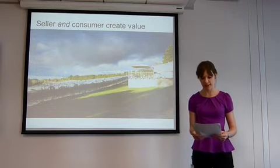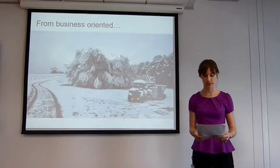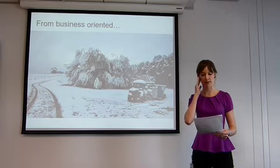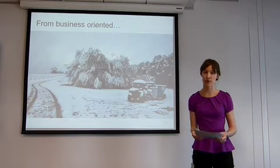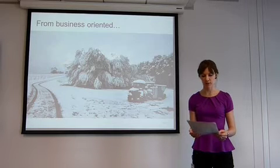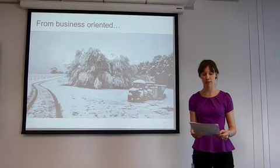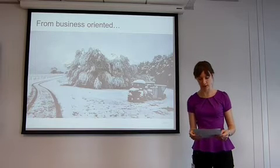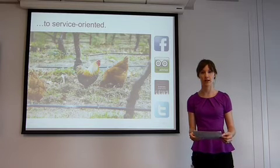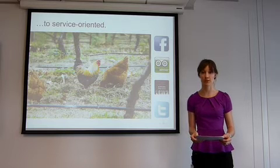In other words, it's the difference between a business-oriented approach and a service-oriented approach. The business-oriented approach first takes the product and then thinks about the marketing, while the service-oriented approach first looks at the consumer and then thinks about the marketing. Stephen Vargo and Robert Lush have called this latter approach service-dominant logic, describing it as a move away from tangible resources and transactions to intangible resources, co-creation of value and relationships.